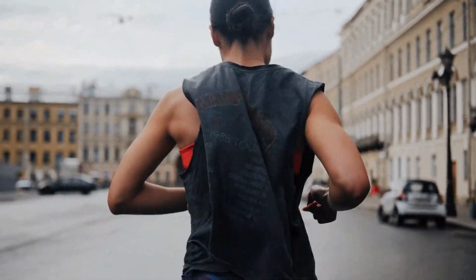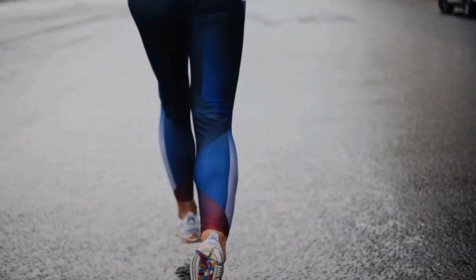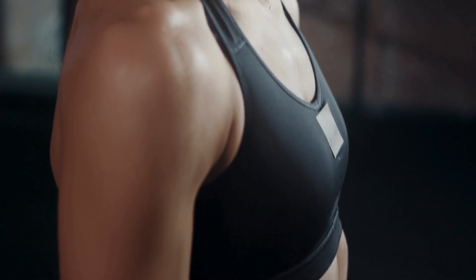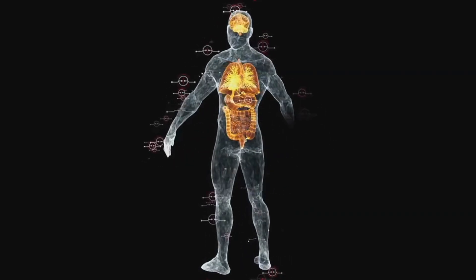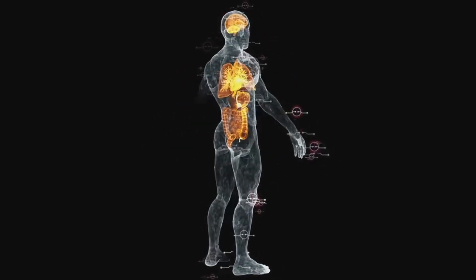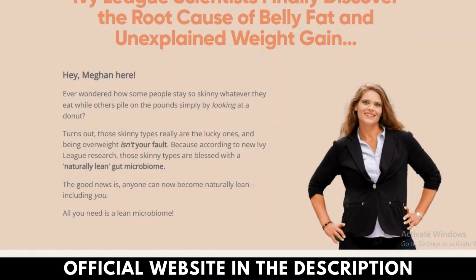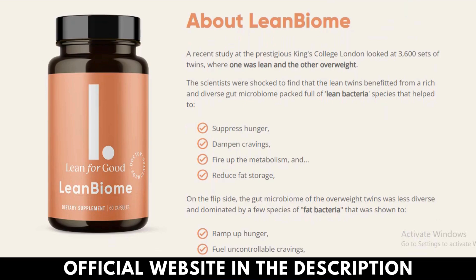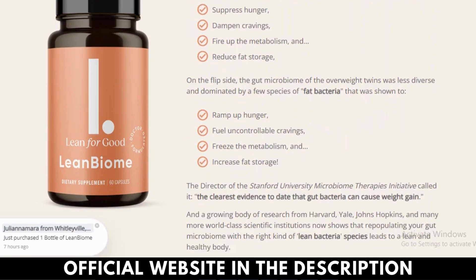What is Lean Biome? Lean Biome is a probiotic dietary supplement packed with lean bacteria species that help support healthy weight loss. The proprietary formula combines nine clinically researched lean bacteria species with Green Select Phytosome and caffeine-free green tea extract, formulated with patented absorption-boosting phytosome technology. The key research-backed ingredients include Lactobacillus gasseri, Lactobacillus rhamnosus, Lactobacillus fermentum, and Green Select Phytosome. The formula is designed to balance your gut flora. A single bottle contains 30 vegan capsules for a month's usage.